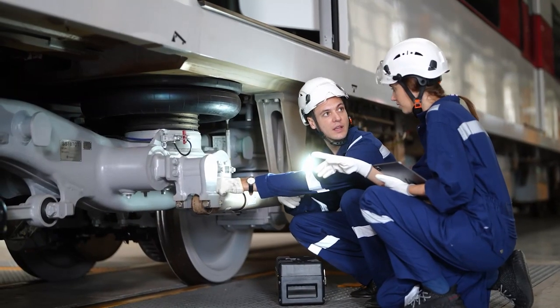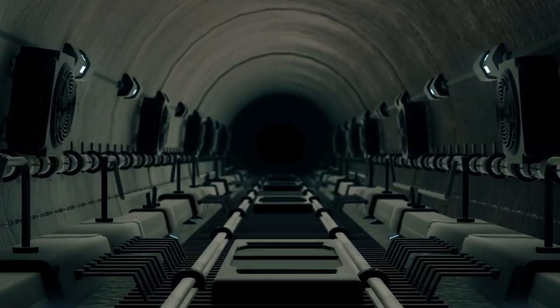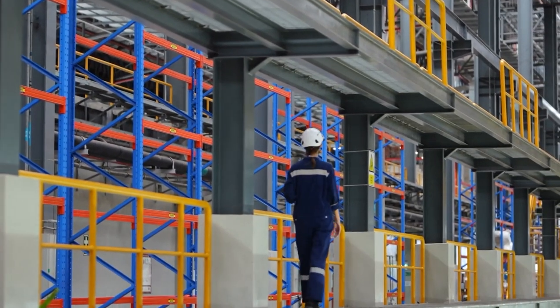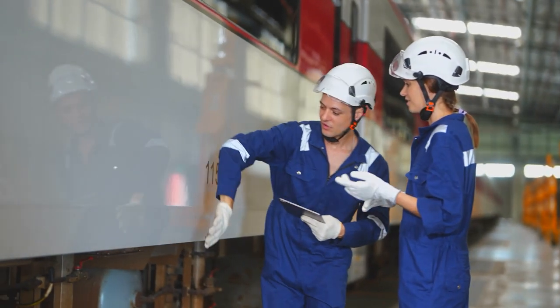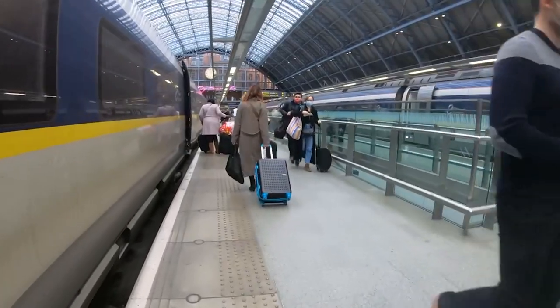Let's shine a spotlight on the unsung heroes of the Channel Tunnel — the maintenance crews who work tirelessly beneath the sea to ensure the Eurostar's smooth passage and your safe, seamless journey. These dedicated individuals are true underwater superheroes, equipped with specialized vehicles and cutting-edge technology that allow them to maintain and repair the tunnel's infrastructure while it remains operational.